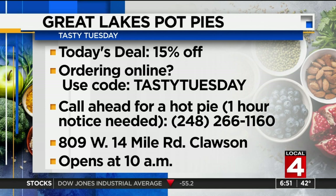Great Lakes pot pies is located on 14 Mile and Clausen, between Main Street and Crooks. They open at 10 a.m. Tell them Tasty Tuesday sent you and enjoy. The comfort of a beautiful pot pie and maybe some of those leftover pie cinnamon sugar crisps — total comfort food.